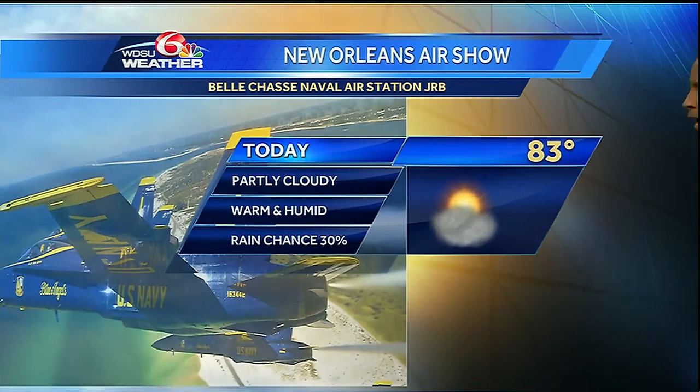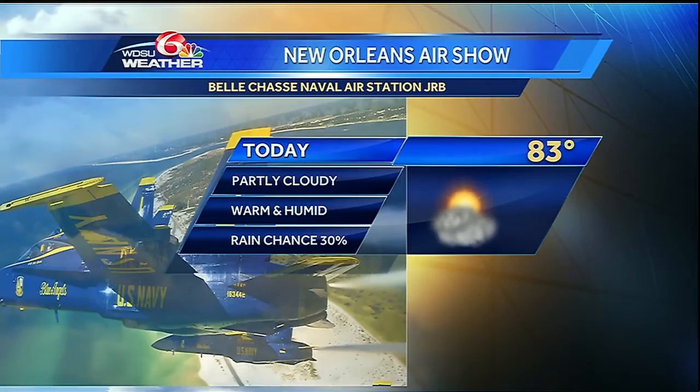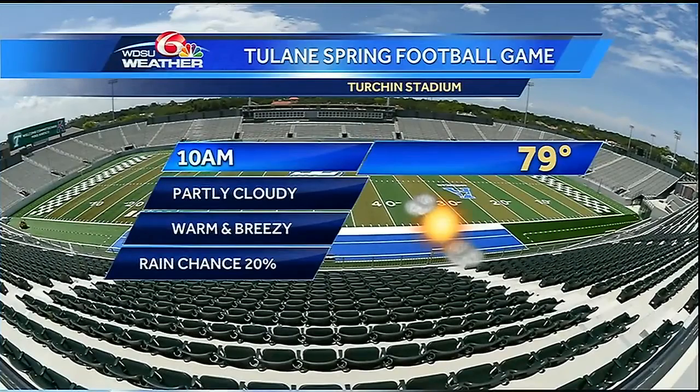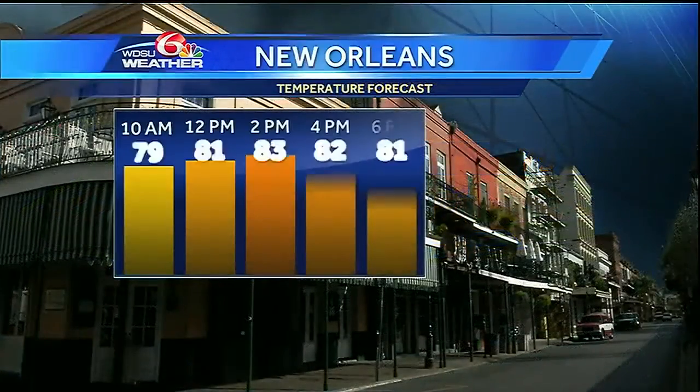If you're headed out to the air show, expect about a 30% chance of rainfall. The temperature and the humidity are probably going to be your two bigger issues, though. If you're headed out to the Tulane Spring football game, that's starting shortly — 79 degrees with some partly cloudy skies out there as well.